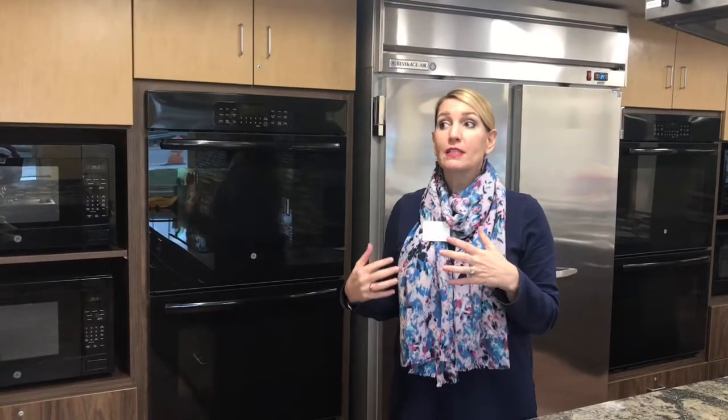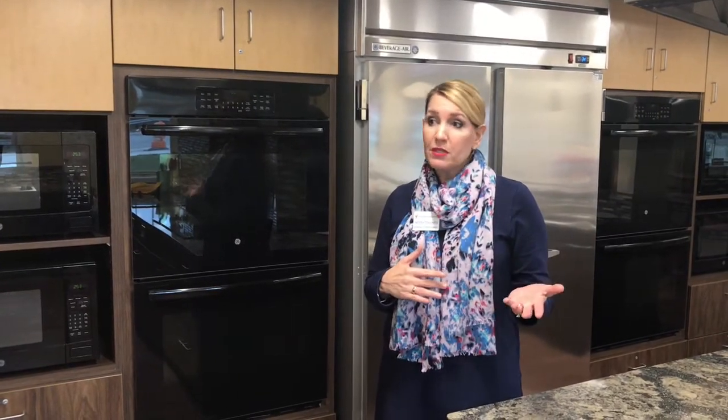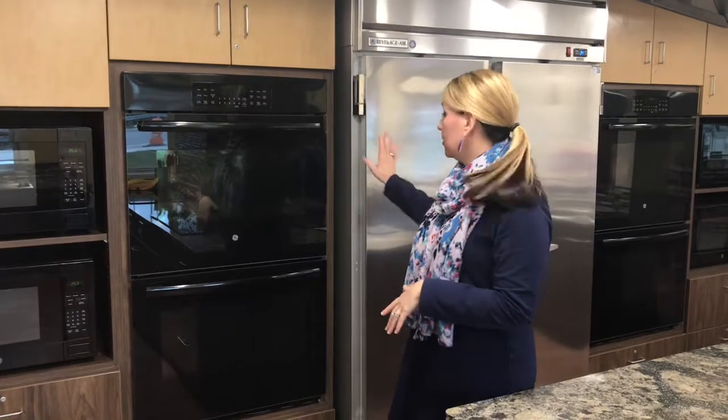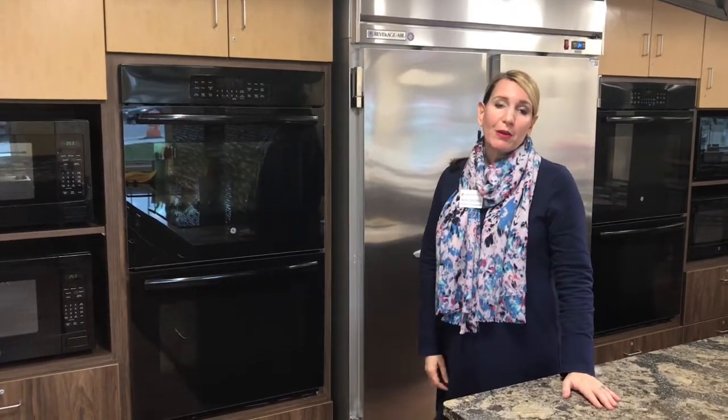For breakfast and lunch every day, we always have food available for families to make their own meals. Then each and every night, it's a full cooked meal by our volunteers or groups. We always have a stocked refrigerator here behind me and anything the families would need to prepare their own meals.